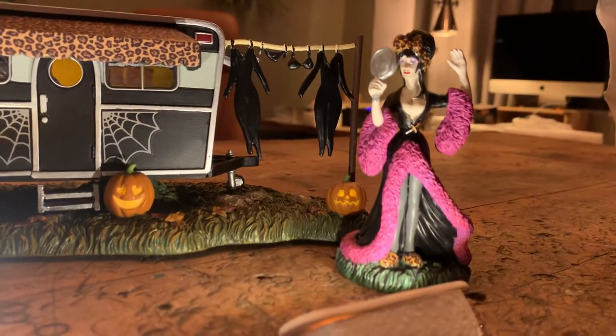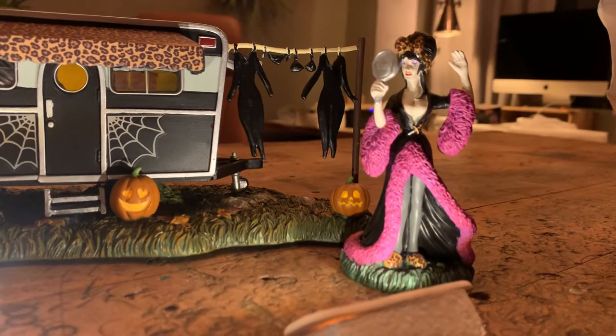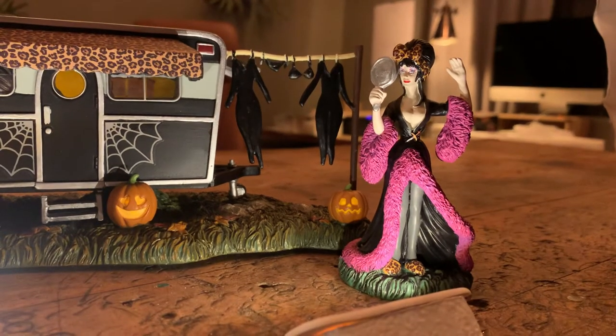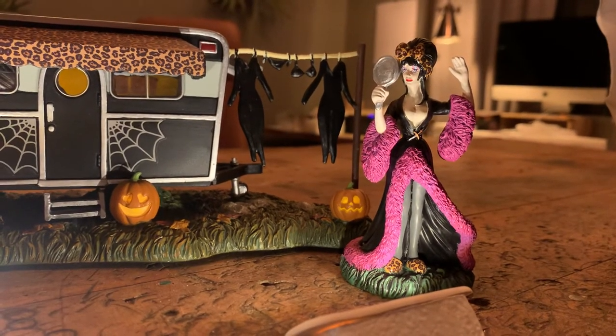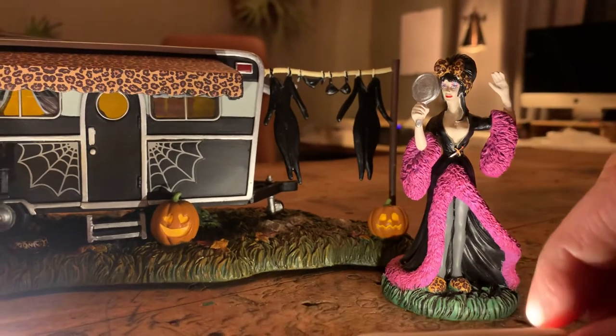And here she is — Elvira on Set. I love this piece, it's so funny. She is hilarious. We all grew up watching her introductions to those silly b-roll horror movies, and she's just fun.